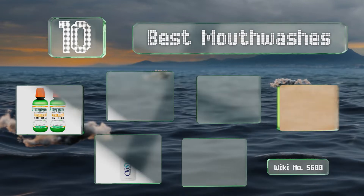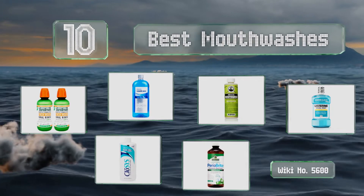EasyVid presents the 10 best mouthwashes. Let's get started with the list.